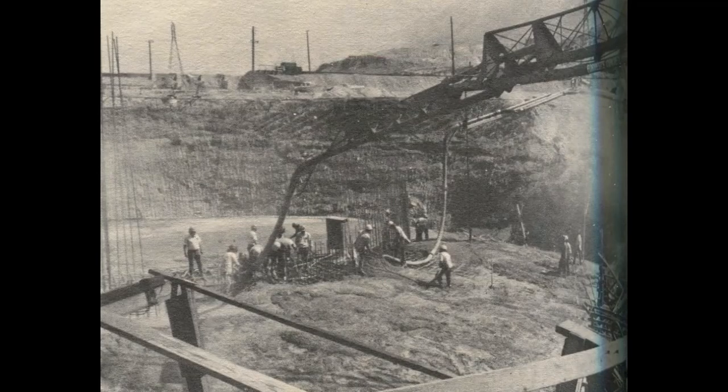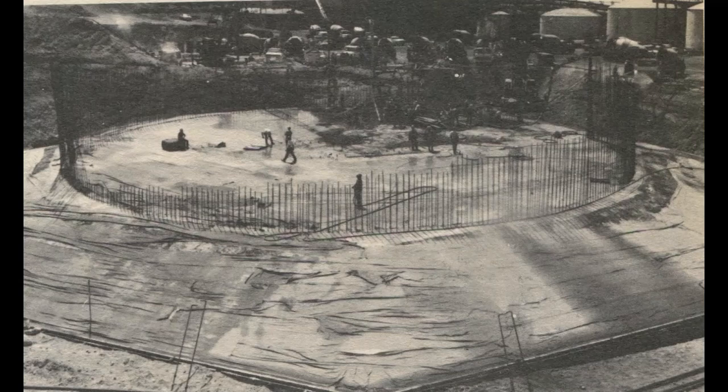Sixty workers placed concrete, and 300 people in all were used to pour this base. Sunday evening, June 23rd, after two days of uninterrupted pouring, the last load of concrete was placed. Then they covered it with burlap and wet it all down.